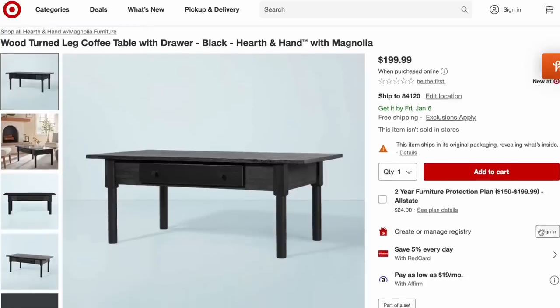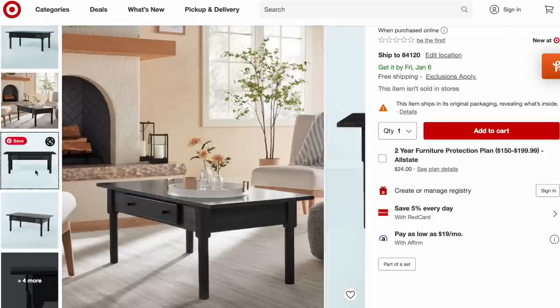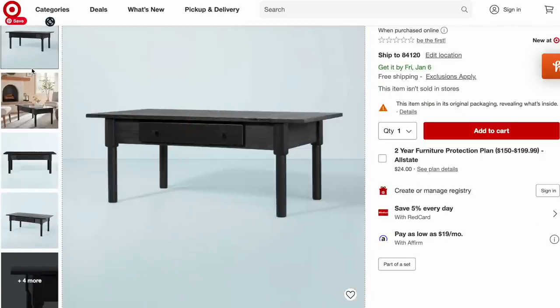Magnolia also launched a new turned black leg coffee table for $199. I really like the turned leg — it's a very simple design but it does feature a pullout drawer for convenient storage. The rectangular top is great for drinks, snacks, dishes, or simple decor. I love the turned leg design for just a little added interest. One thing to keep in mind when shopping for Target furniture is that a lot of their pieces tend to be on the smaller side for smaller living areas, which is likely why the price is so affordable.